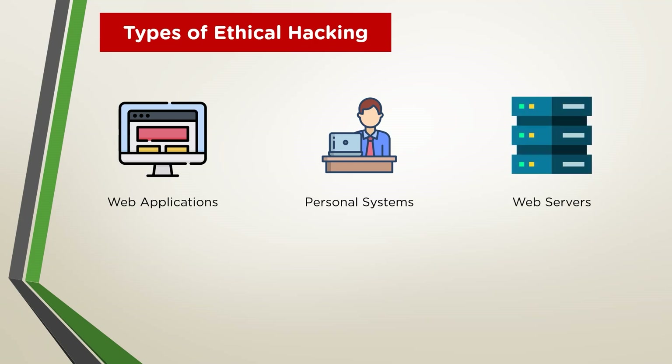A web server — which can refer to the hardware, the computer, or the software — helps deliver content that can be accessed through the internet. The primary function of a web server is to deliver web pages to clients on request using HTTP. Hackers attack web servers to steal credential information, passwords, and business access information by using different types of attacks like DDoS attacks, SYN flooding, ping flood, port scan, and social engineering attacks.